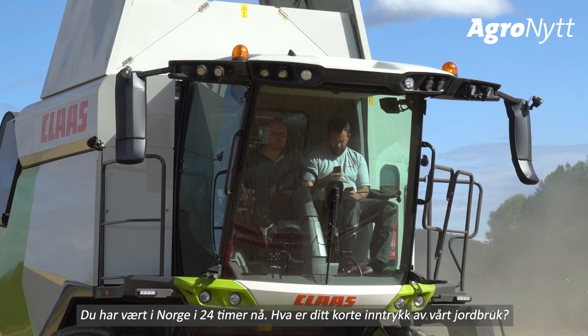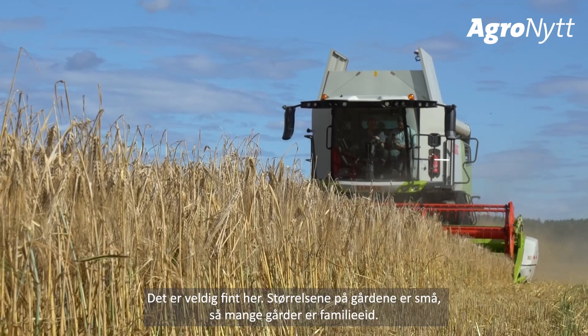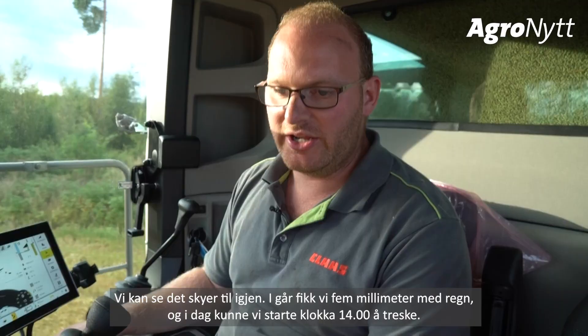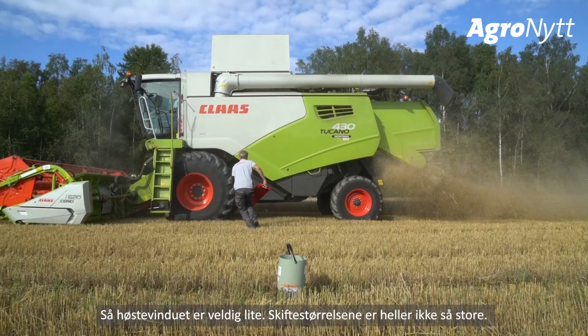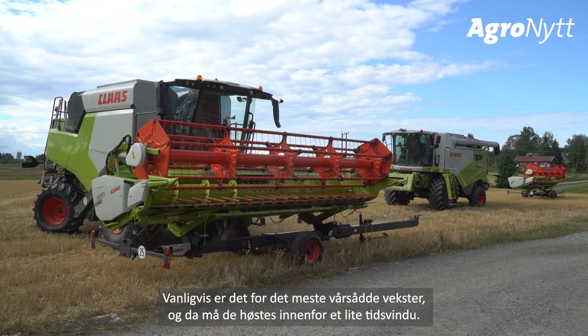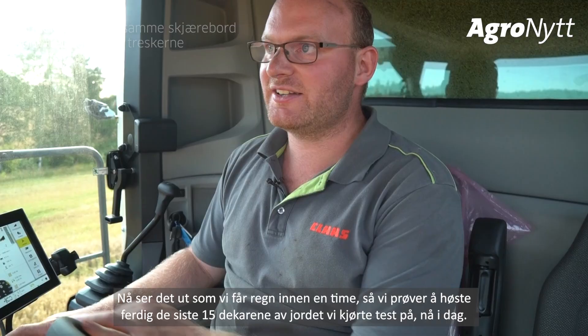We have been in Norway for 24 hours now. The structure of the farms here is quite small — a lot of them are family owned. The harvest window is very short this far north in Europe. Yesterday we had five millimeters of rain and today we could only start at 2 p.m. The harvest window is really narrow and field sizes are not that big — we are here on a 10-hectare field, which is actually quite large and unusual for Norway. There are a lot of summer crops that have to be harvested in a short window. It looks like we might get rain in an hour, so we will try to finish the last one and a half hectares of this field today.